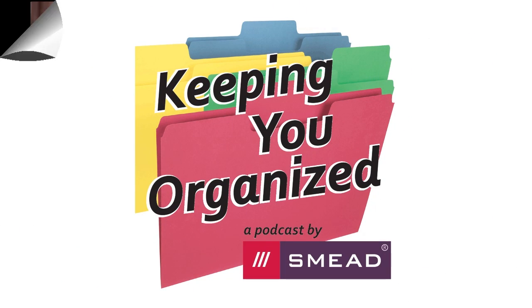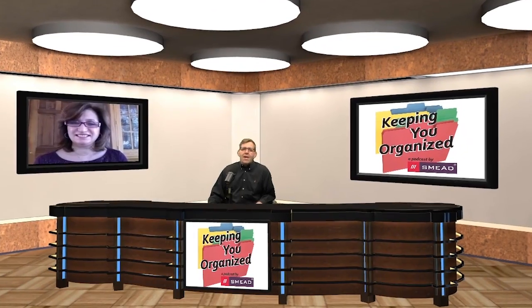Coming up on today's show: when you've got digital photos they could be on your iPhone, in a cloud-based storage system, on different jump drives, or on CDs — but they're all over the place. Gather them together. People don't like to throw or delete pictures, and it really doesn't matter if it was Christmas 1969 or 1962. It's very easy to sort when you're doing decades. Seven steps to photo organizing, today on Keeping You Organized.